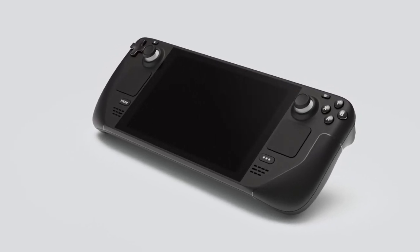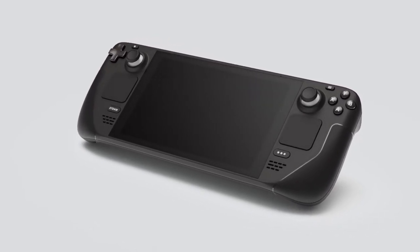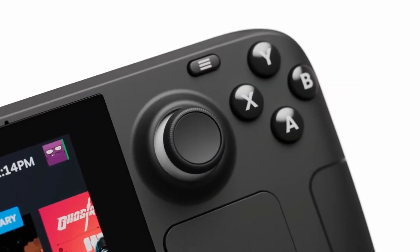Yo, what's going on guys, it's your boy Rockzilla and welcome to the squad. Today I just want to talk about the Valve Steam Deck. Quite sure a lot of you guys already heard about it, but let's get into it. Valve is releasing a new handheld device called the Valve Steam Deck.